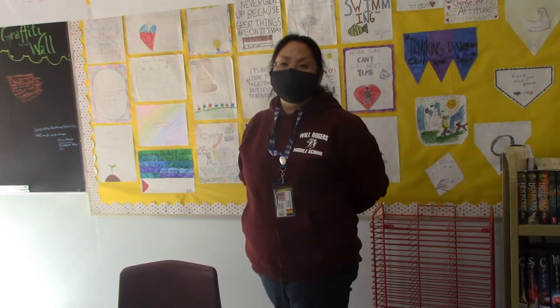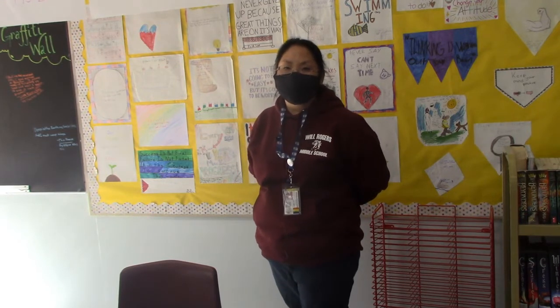If you are interested in joining the AVID program, we do recruitment all year long. If you are interested in taking AVID next year, please see me and I can give you an application. We're excited to have the AVID program here at Rogers.